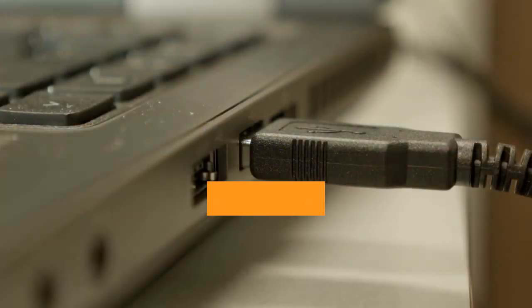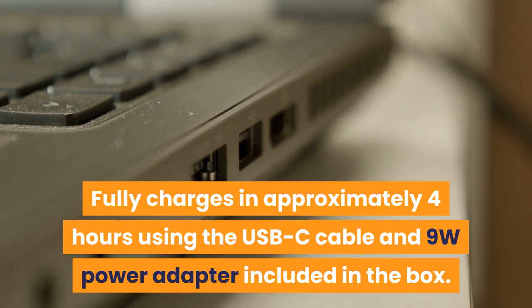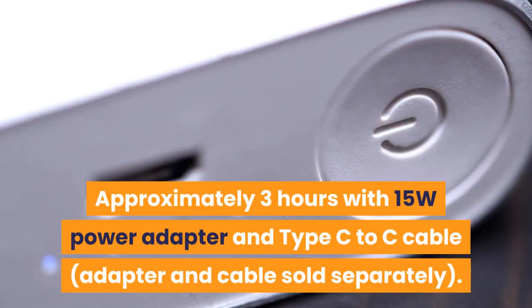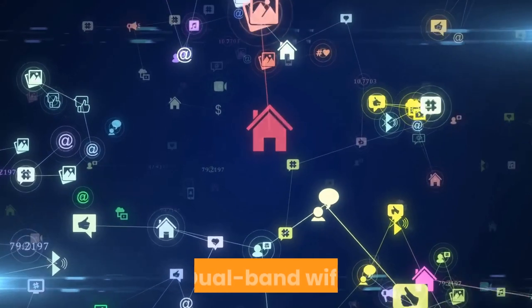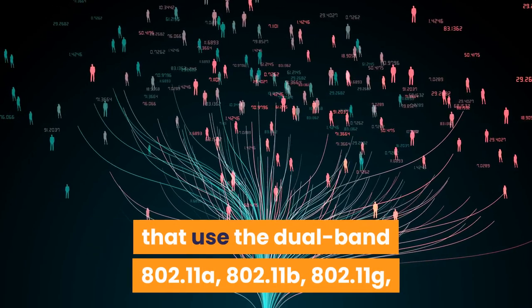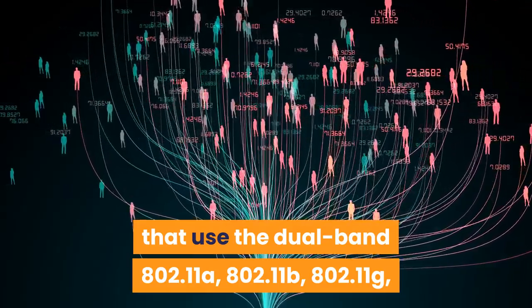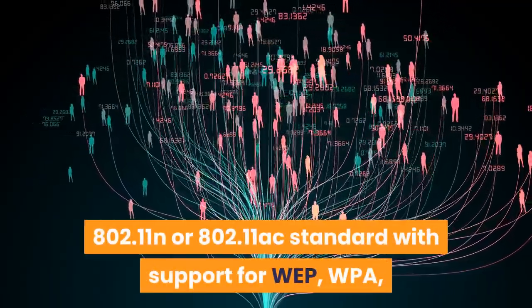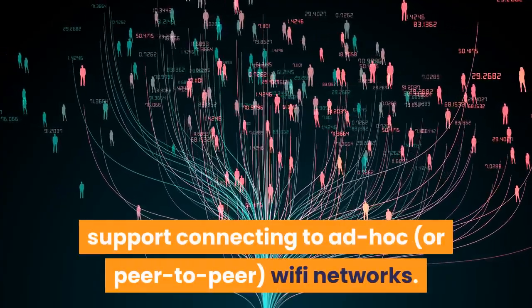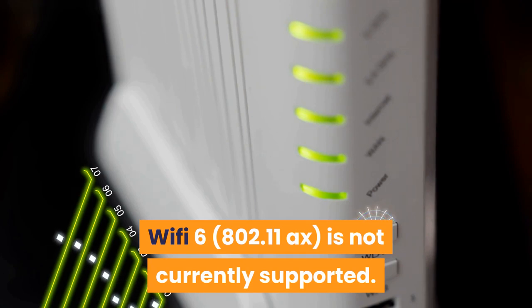Charge time: Fully charges in approximately 4 hours using the USB-C cable and 9W power adapter included in the box, or approximately 3 hours with a 15W power adapter and Type-C to C cable, sold separately. Wi-Fi connectivity: Dual band Wi-Fi supports public and private Wi-Fi networks using 802.11a, b, g, n, or ac standard with WEP, WPA, and WPA2 security. Wi-Fi 6 (802.11ax) is not currently supported.